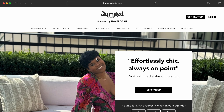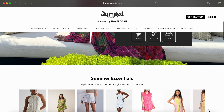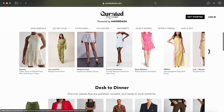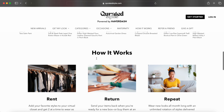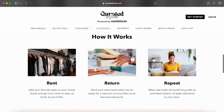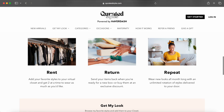Once you go to curatedstyles.com, powered by Haberdash, you'll be greeted with the home page. Haberdash is one of the original clothing rental services. You'll see what's trending — summer essentials as well as desk to dinner — giving you ideas on what items to add to your closet. Here's how it works: rent, return, and repeat. When you rent, you add your favorite styles to your virtual closet and get two at a time to wear as much as you like. You return them when you're ready for a new box, or buy them at an exclusive discount, then do it all over again with an unlimited rotation of styles delivered to your door.